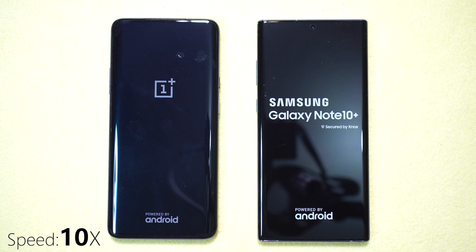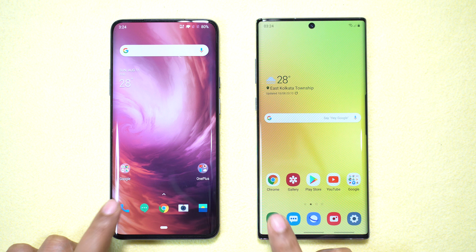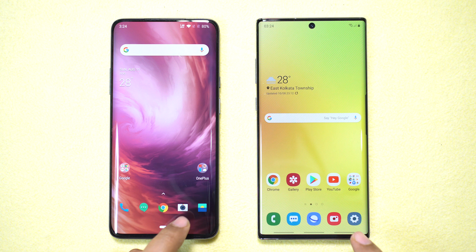The Note 10 Plus is ready much before the 7 Pro, so definitely it's the winner in boot time. Now let's launch some system apps one by one. Starting with the dialer — the OnePlus 7 Pro is much faster than the Note 10 Plus. Next, the messaging app — I think this might be a draw.